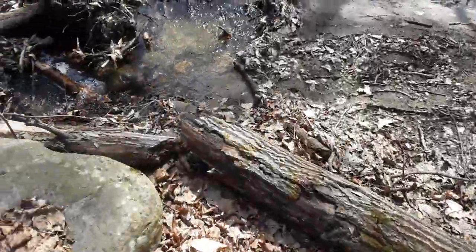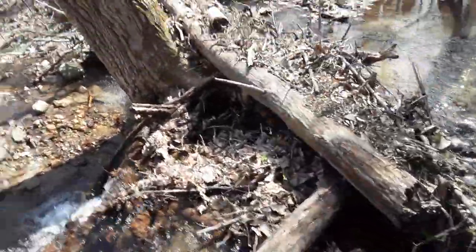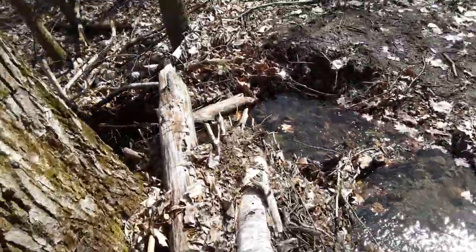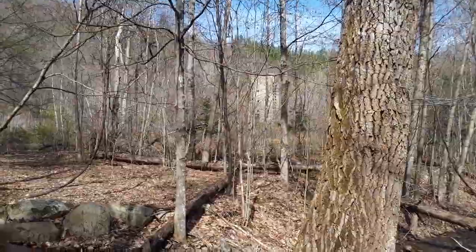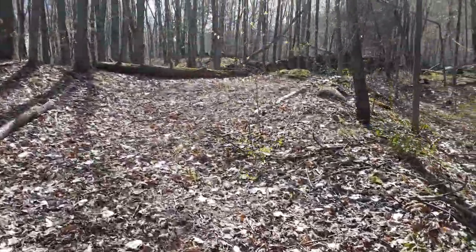Walk back across the stream. It's a good thing this dam was here — built by the beavers — or my boots would be soaked. That's what I saw from the trail. That big tower caught my attention.